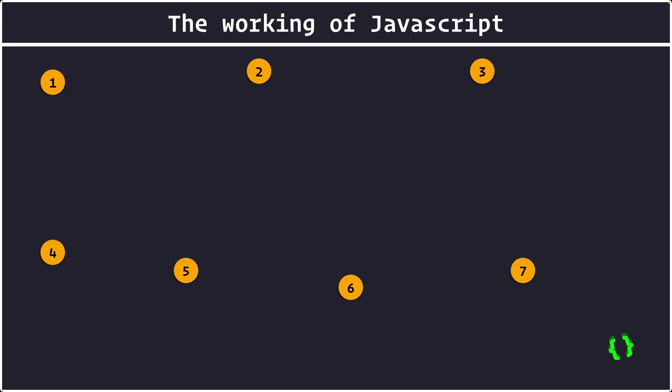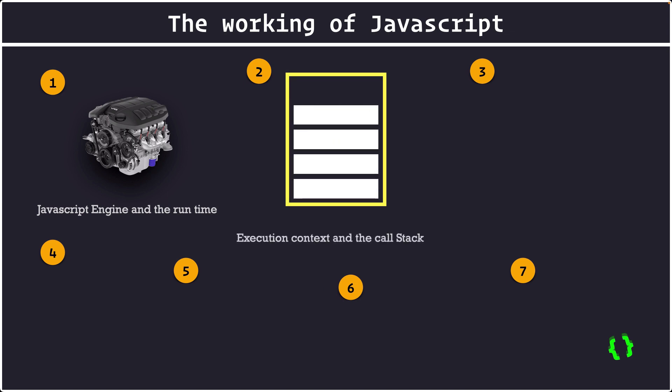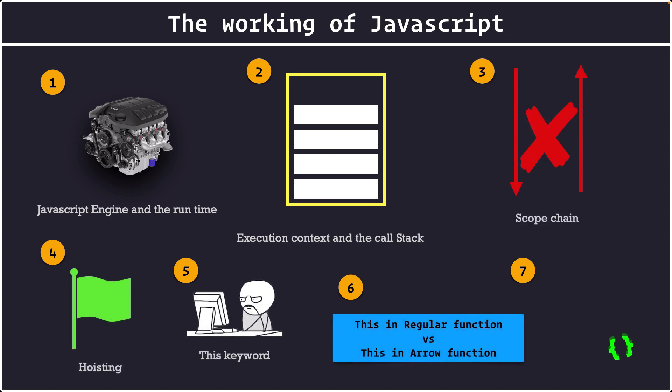So now we are going to do the same. We will understand the complete working of JavaScript — what is the JavaScript engine and the runtime, what is execution context and the call stack, scope chain, hoisting, the this keyword and the clear difference of this keyword in a regular function and in an arrow function. And we will also understand how primitives vs object values differ.